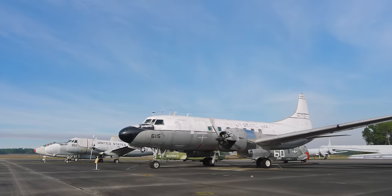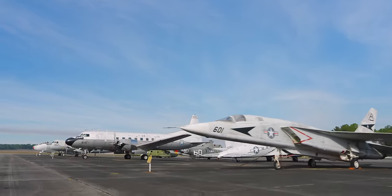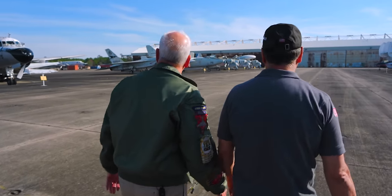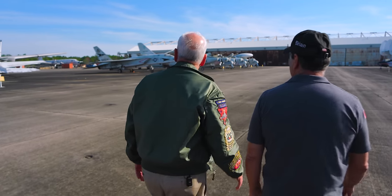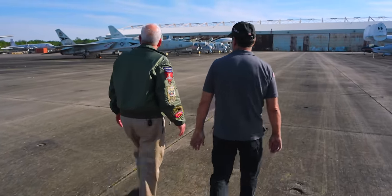Then after the DC-3, we have the Vigilante. The Vigilante was a supersonic attack aircraft — really just a totally sleek-looking airplane. Yeah, it's really unique. I don't think I've ever seen one.